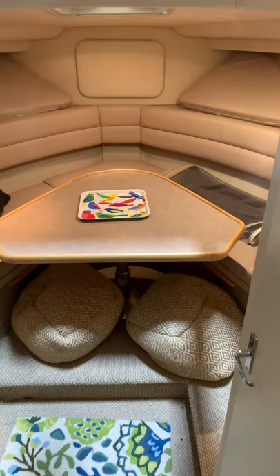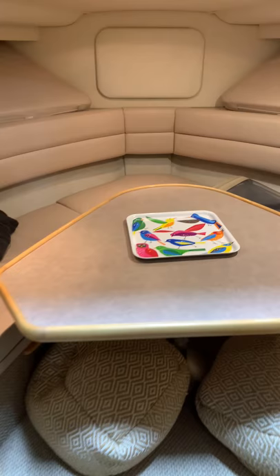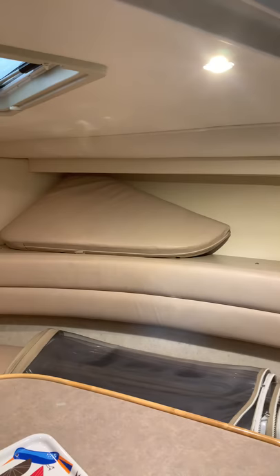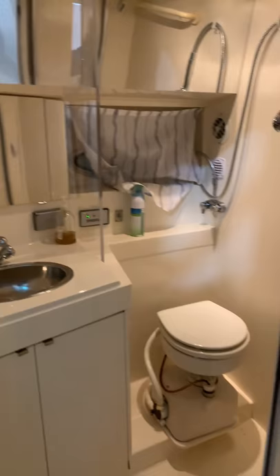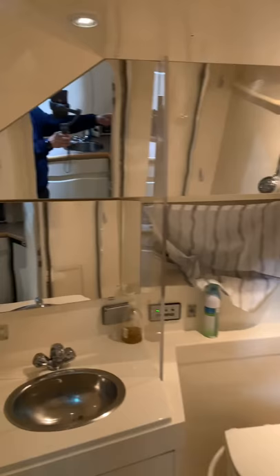The table is huge — obviously you convert that down into a berth, which makes a very large sleeping area. There's a track above for a curtain to separate that off if you want. Over to the starboard here you see the other air conditioning panel and a CO detector. The head is most likely a wet head — pretty large, actually quite spacious in there.